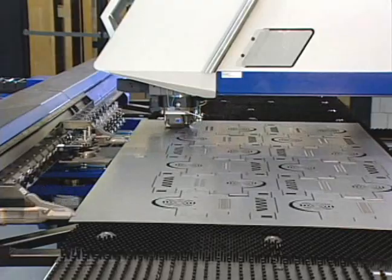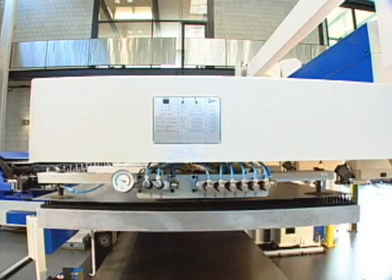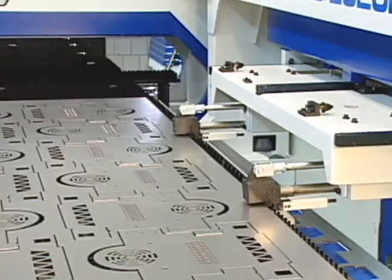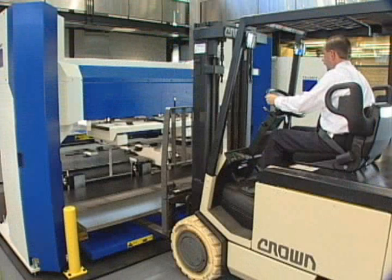For longer periods of unattended operation, the TruPunch 2020 may also be equipped with automation. The integrated loader/unloader features suction cup loading and grippers to remove full sheets of tabbed parts. The automation components fit neatly into a minimum amount of floor space and provide easy access for material delivery.